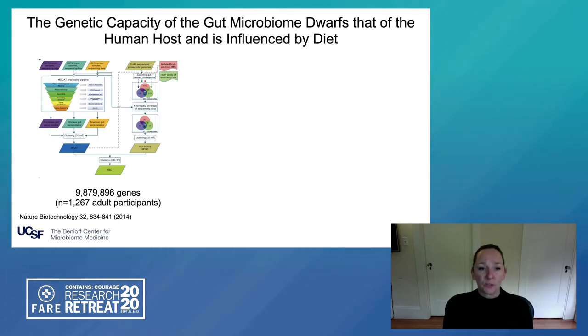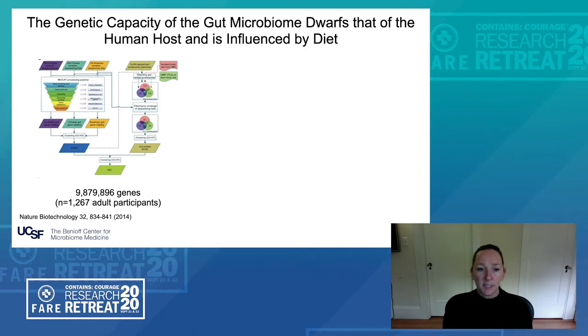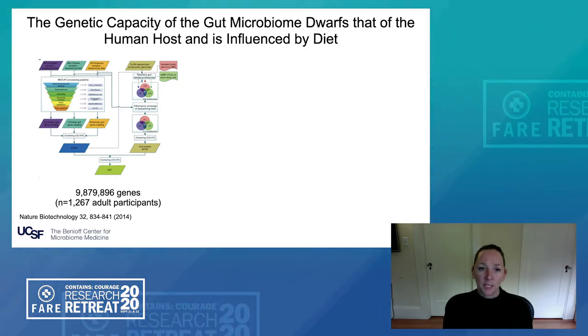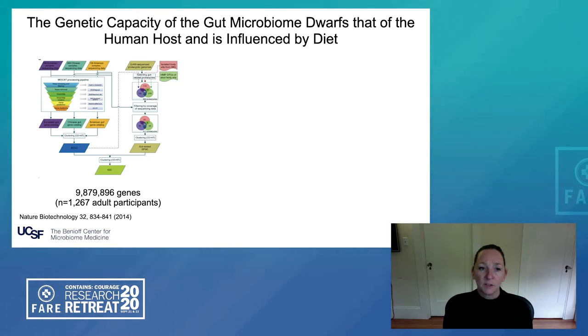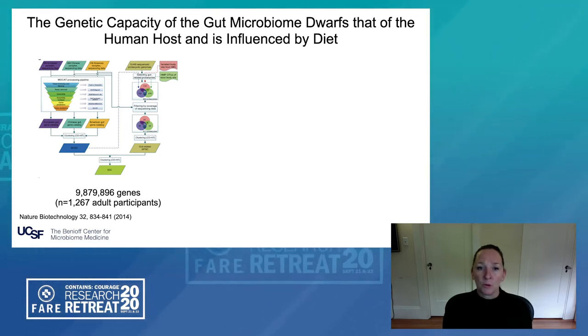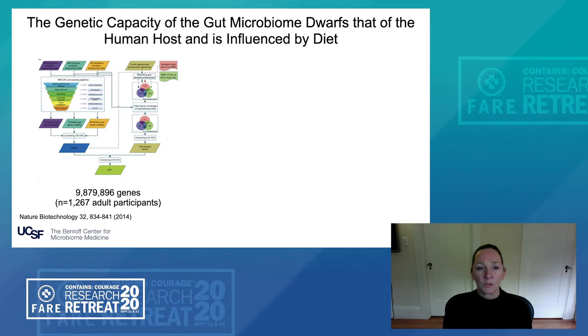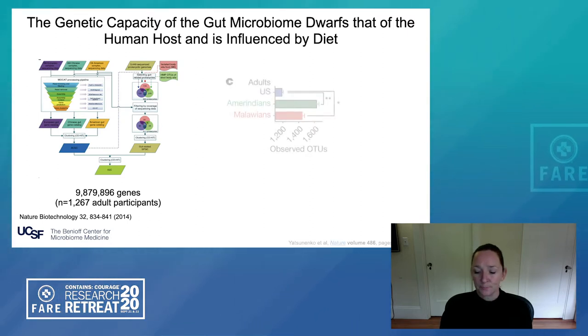That has led many of us in the field to focus on the gut microbiome and its functions as playing key roles in the development of chronic inflammatory diseases. In a study published in Nature Biotechnology, which assessed the suite of microbial genes found in fecal microbiomes of just over 1,200 adult participants from Asia, Europe, and the United States, almost 10 million unique microbial genes were identified in these gut microbiomes, expanding the repertoire of functional genes present in the human host.